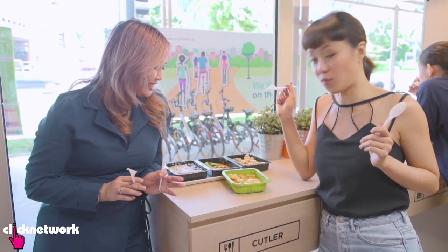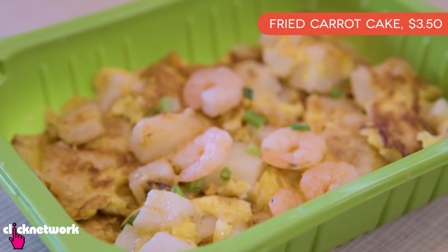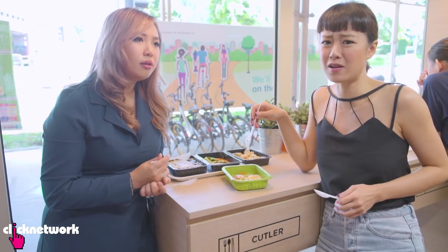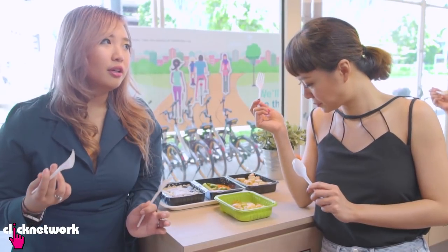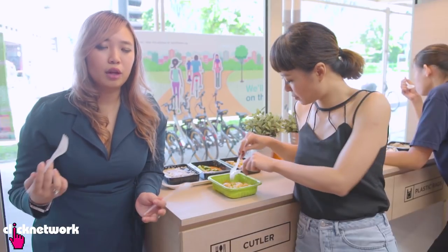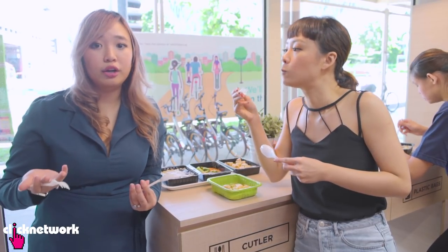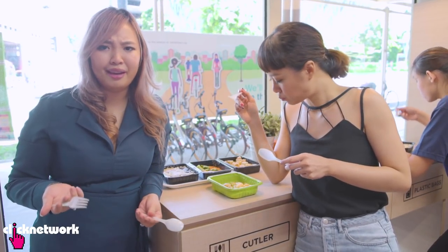Starting with the fried carrot cake — it looks legit, but it's a bit sweet. I can taste a lot of sugar in it. I don't think carrot cake is the right vending machine choice because it's the kind of dish that's best fried hot out of the pan. Not super keen on this one — it's not super good.